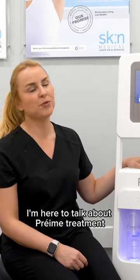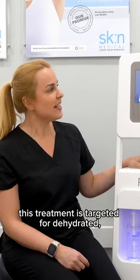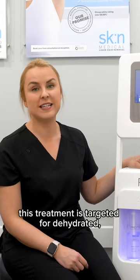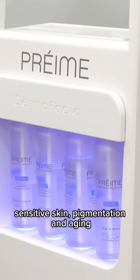Hi, my name is Sophia and I'm a trainer for London Skin Clinics. I'm here to talk about pre-made treatment and the five technologies that it offers. This treatment is targeted for dehydrated, sensitive skin, pigmentation and aging.